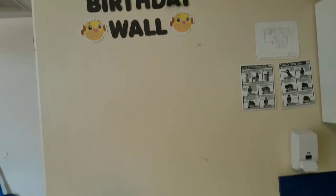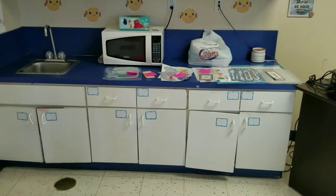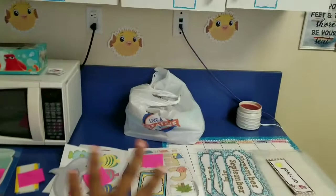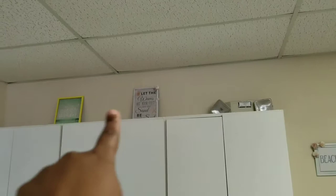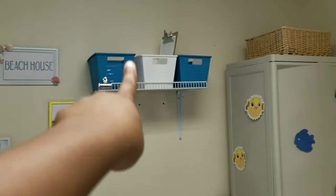This will be the birthday wall. I have little mason jars that are going to have the months on them and we'll put the kids' names in them. I have a whole lot of cabinet space — look at that — minus that one broken one. There are little toys and knickknacks in these cabinets. Here's our microwave where we'll heat up lunches. I found these little art picture frames from Dollar Tree, spray painted them, and added shells. All those bins are from Dollar Tree too. That's our art cabinet, and this is my desk.